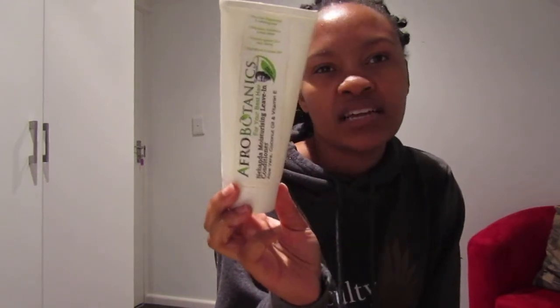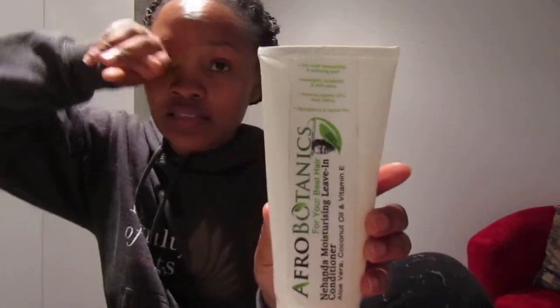This product is the Afro Botanics meander moisture rising leave-in conditioner. I have a love-hate relationship with this product — I've had it since last year, before cutting my hair. They claim it detangles, protects against UV and heat styling, strengthens and repairs hair — they say it's the most moisturizing and softening ever. I found that it is yes moisturizing, but I'm not sure about the detangling.